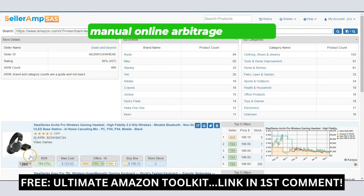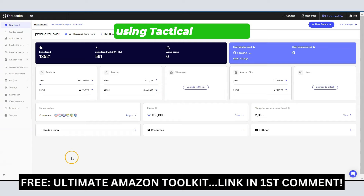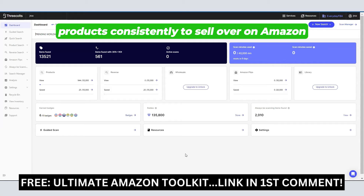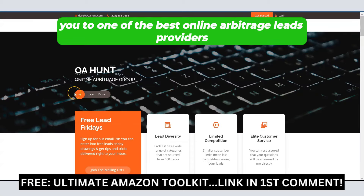If you're tired of doing manual online arbitrage sourcing, if you're using Keepa, you're using Seller Amp, you're using Tactical Arbitrage, you're paying hundreds of dollars for these tools and softwares, and you're still not finding quality products consistently to sell over on Amazon, I want to introduce you to one of the best online arbitrage leads providers: OA Hunt.